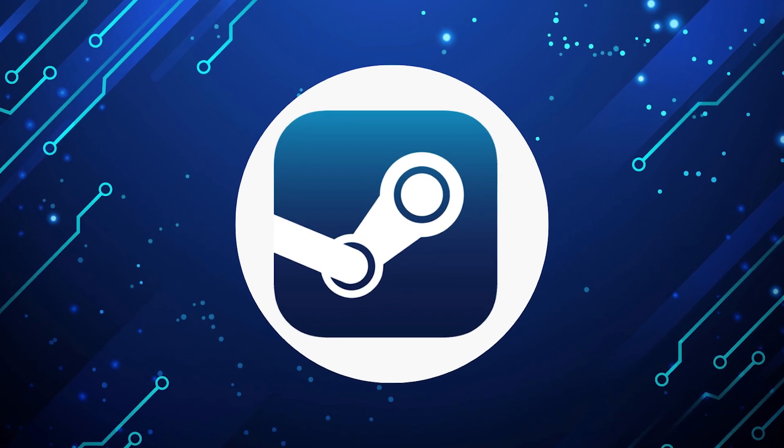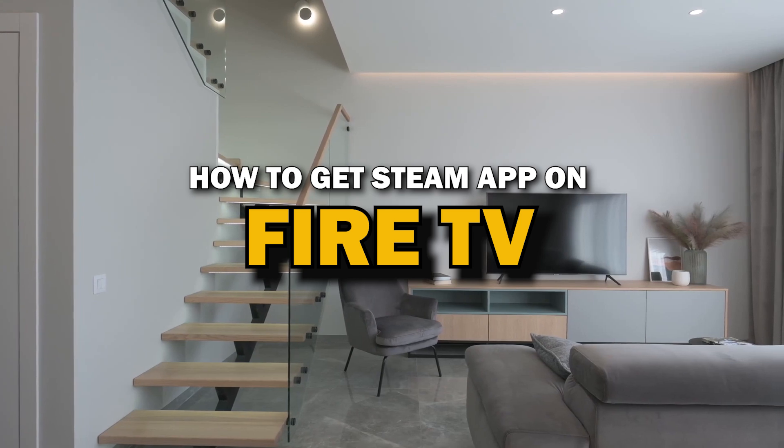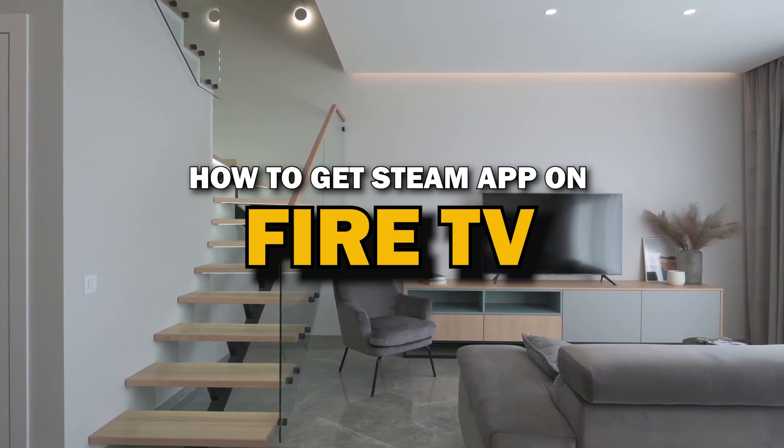Steam app is one of the most popular streaming apps out there today. In today's tech video, I'm going to show you how you can get Steam app on your Fire TV.